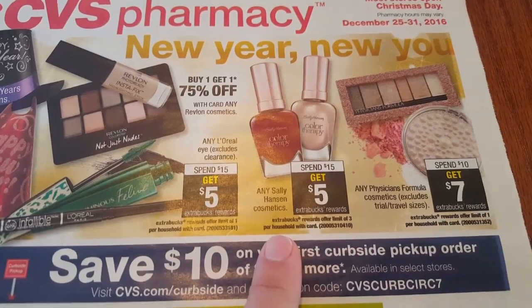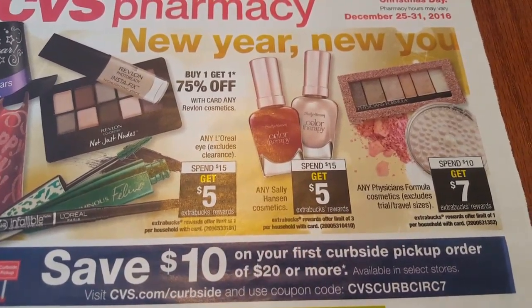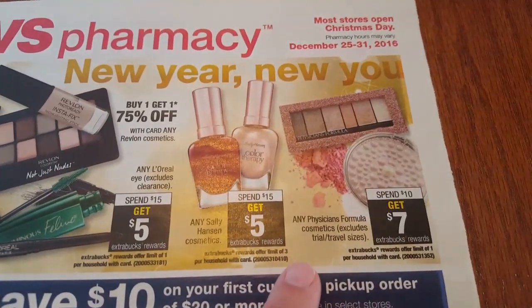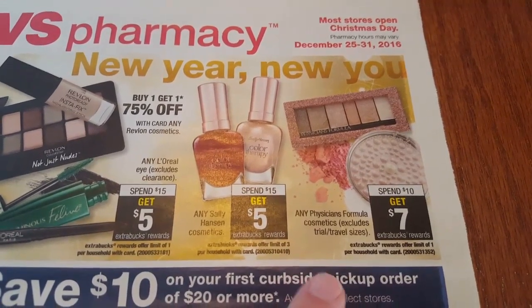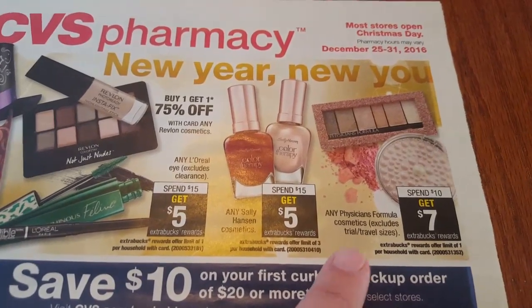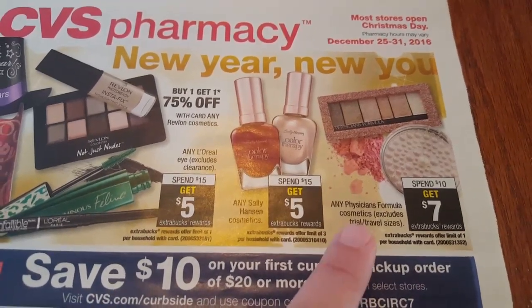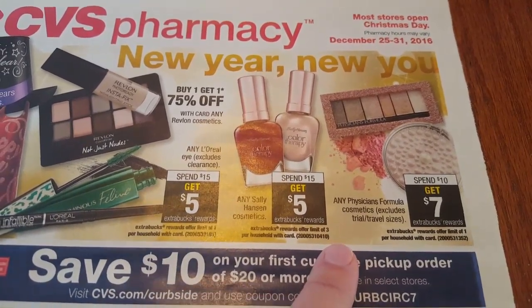The Sally Hansen cosmetics are spend $15 get $5. So you spend $15 at regular price then you will get a $5 ECB. You can do this deal up to three times. Any Physicians Formula cosmetics spend $10 get $7 in ECBs. That is a limit of one per card. They very rarely come out with Physicians Formula coupons. I have only come across the Peelys on some of the products. So go ahead and take advantage of this especially if you have the three off fifteen coupon.